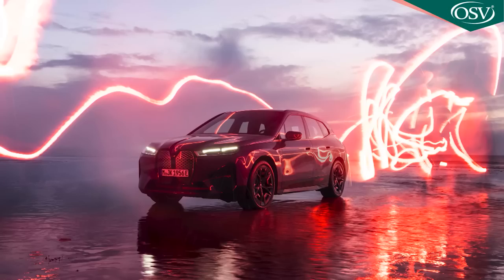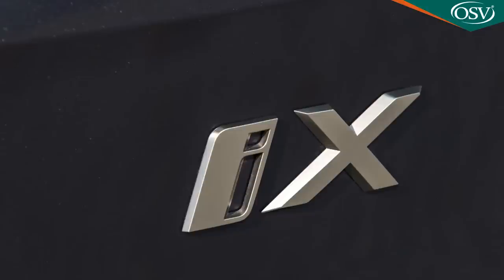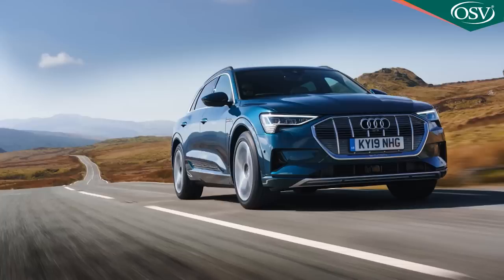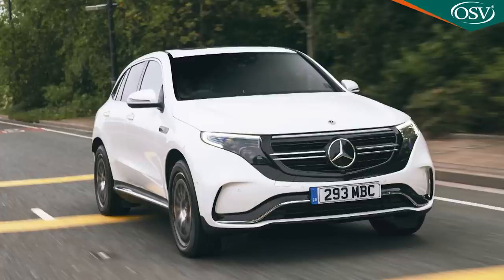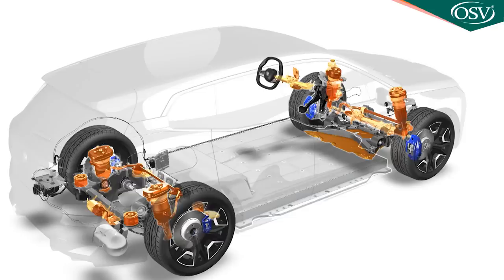BMW now has a full electric flagship model of fitting stature in its i range of designs — this car, the iX. It's a large luxury SUV aimed directly at the Audi e-tron, the Jaguar I-PACE and the Mercedes EQC, and it showcases everything the company knows about zero emissions motoring.